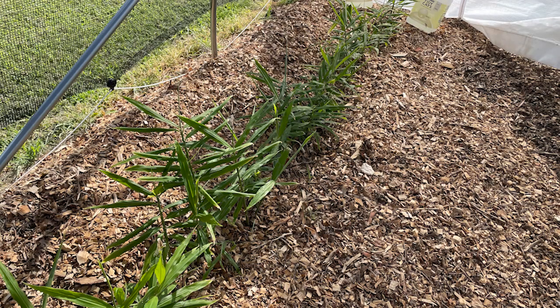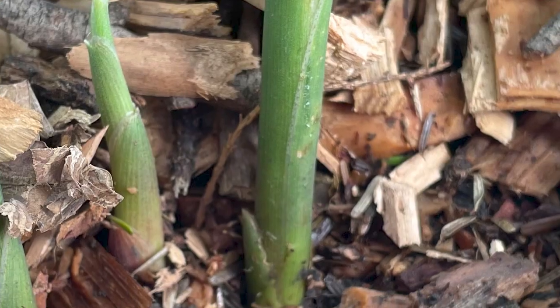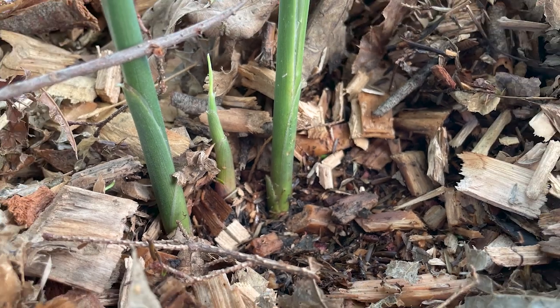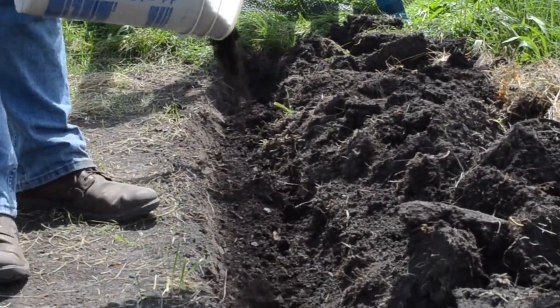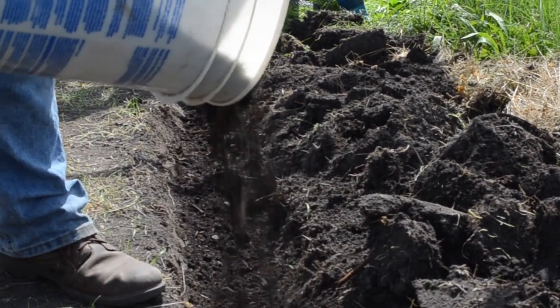Before the wood chips went down, someone was going out once a week pulling weeds. After the wood chips, weeding was reduced to just occasional pulls. The trench was also amended with a yard waste compost plus a 14-14-14 slow release pelleted fertilizer applied per the product label to the 50-foot row. The fertilizer went into the trench, then the sprouted seed pieces were laid in and covered up.